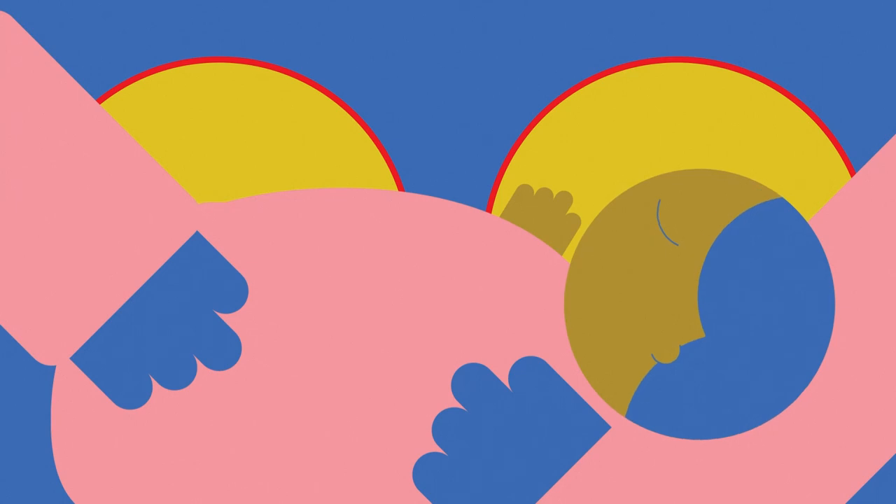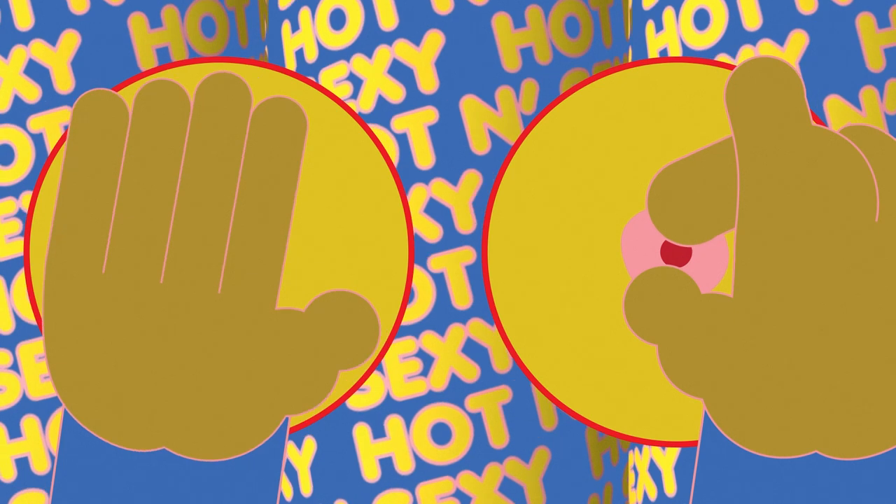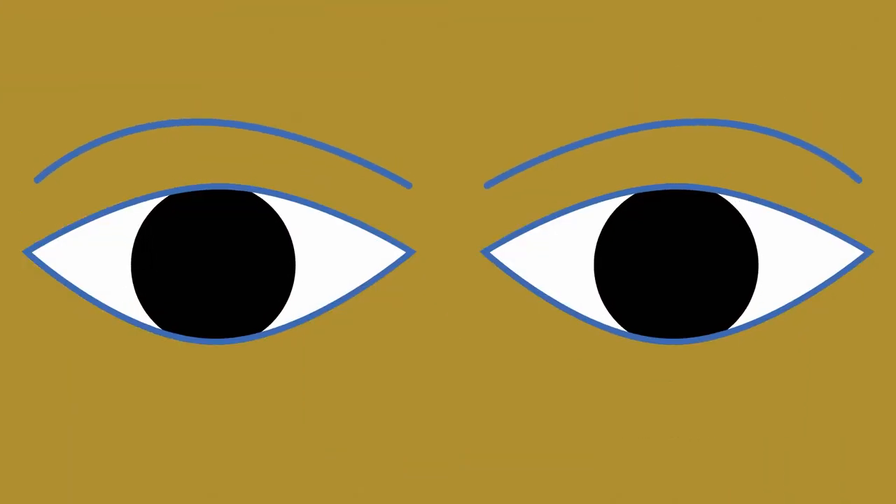And breasts are not just business — they're also pleasure. The nipple, in fact the whole breast, is rich with sensory tissue, which is a G-rated way of saying touching breasts the right way leads to X-rated good times.